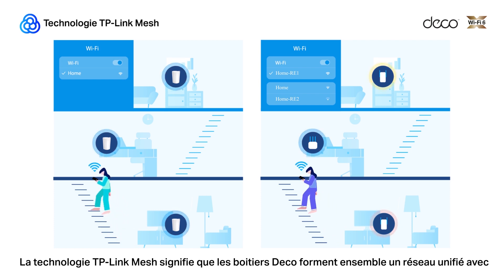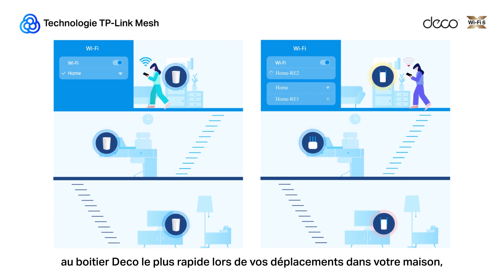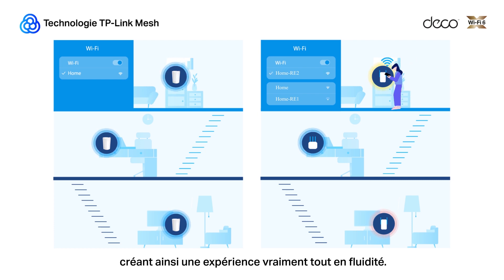TP-Link Mesh technology means Deco units work together to form one unified network with a single network name. Your phone or tablet automatically connects to the fastest Deco as you move through your home, creating a truly seamless online experience.